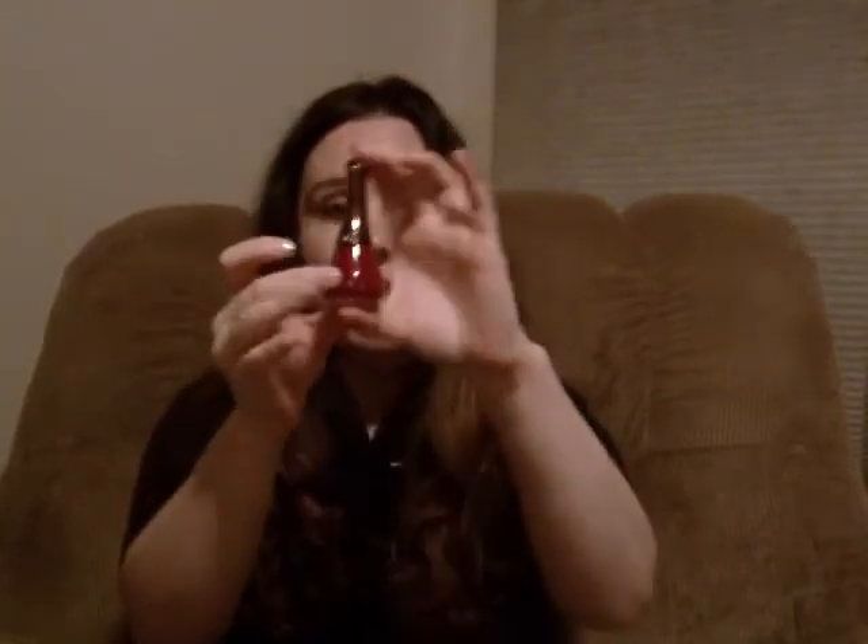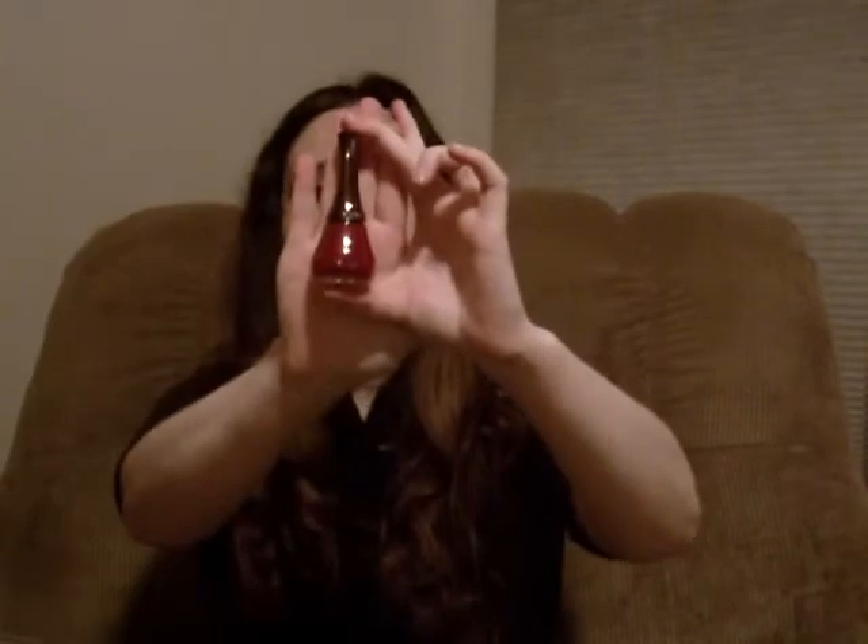Then I got this nail polish. It's called Nickack New York and it's in this color. I don't think it had a color name — just NY139. I did enjoy the nail polish. I think this is a great nail polish, really nice. I don't know where you can buy these. I've never heard of Nickack before.